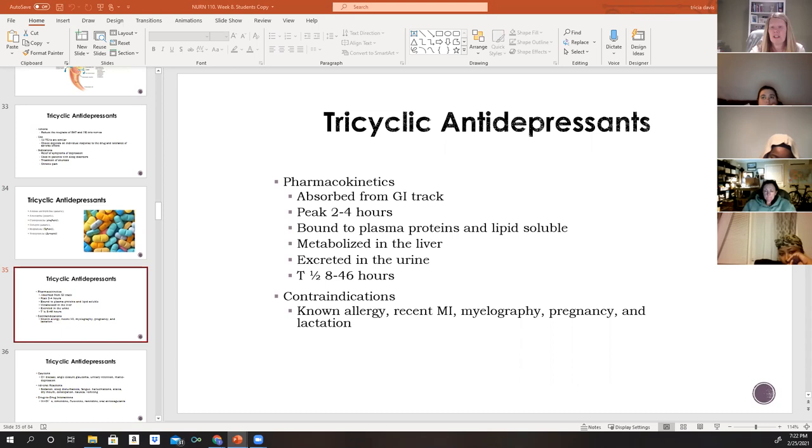TCAs are also contraindicated in patients who have had a myelography within the past 24 hours or plan to have one within the next 48 hours, due to a drug-to-dye interaction. Concurrent use with an MAOI is also contraindicated due to serious adverse effects and toxic reactions.